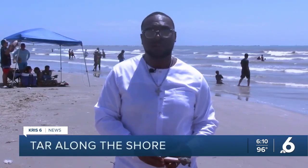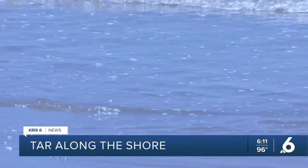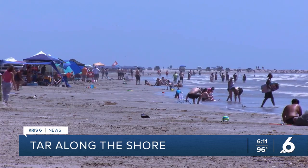I'm Devon Taylor on Padre Island, where you may expect to see many things, but not this. It's a tarball, and experts tell me that it's part of the ocean's natural process. Tarballs have been washing up on several beaches in the coastal bend, raising the eyebrows of many beachgoers.